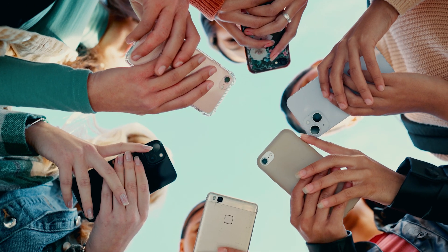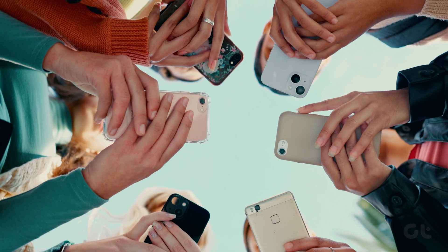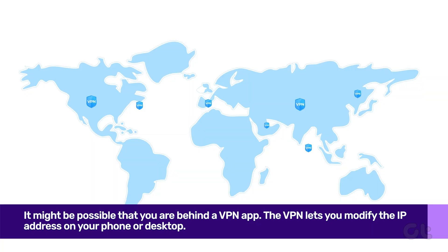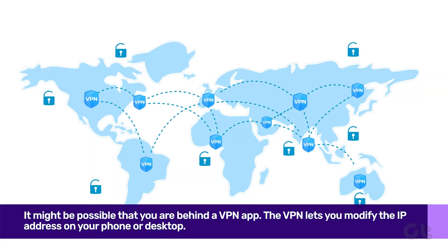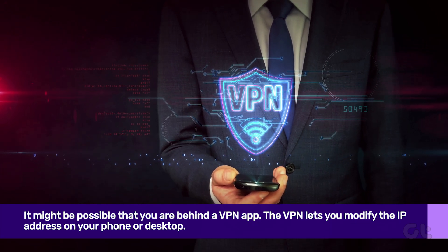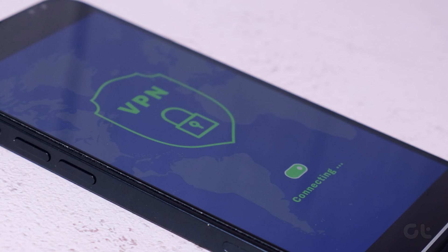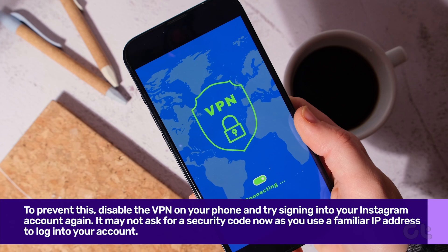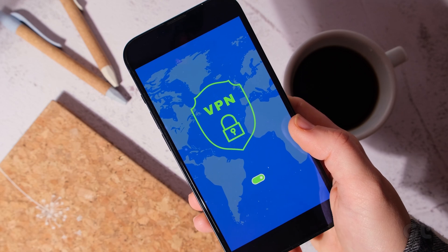If you are still not able to receive a code from Instagram, it might be possible that you are behind a VPN app. The VPN lets you modify the IP address on your phone or desktop. So when you're trying to log into Instagram while keeping the VPN active, it might raise a red flag and ask for verification. To prevent this, disable the VPN on your phone and try signing into your Instagram account again.